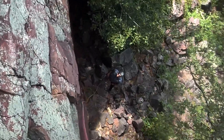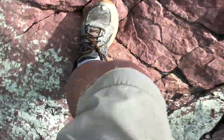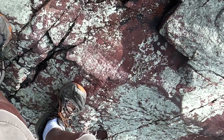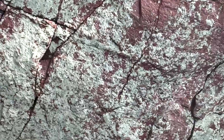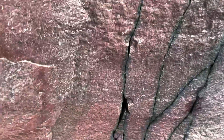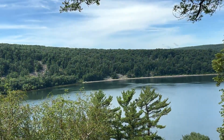Holy cow. Off belay — on the ground. That's what we're looking at.